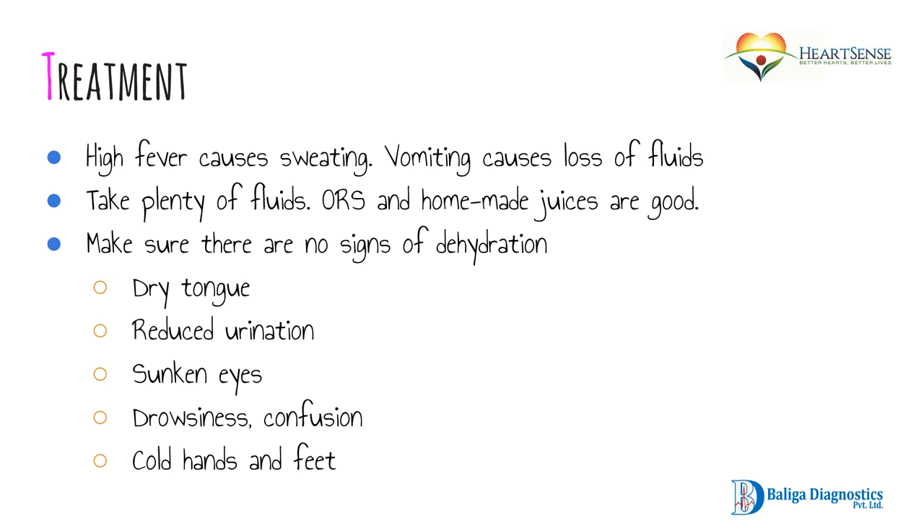Regarding treatment: the high fever — up to 104 to 105 degrees — causes sweating and vomiting, leading to loss of fluids and salts. It is important to take plenty of fluids. You should be passing very clear urine; if your urine is yellowish, your fluid intake is insufficient. Oral rehydration solutions (ORS) and homemade juices are very good. Assess signs of dehydration regularly: check if your tongue is dry, if urination is reduced, if there are sunken eyes, drowsiness or confusion noticed by family members, and the presence of cold hands and feet.